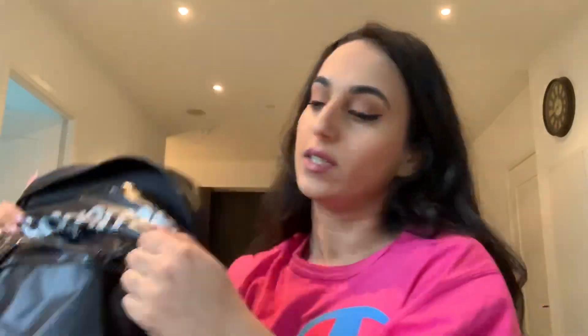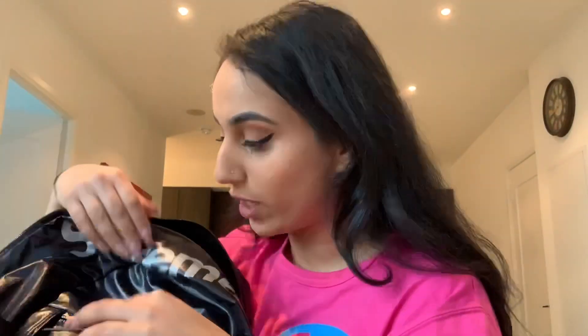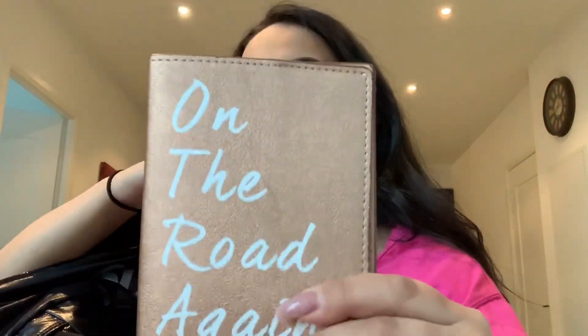In the front pocket I carry two of the most important things when you are traveling. Number one is your passport — isn't this so cute? I really love traveling and would love to do it more often. Number two is your wallet. I have the compact Louis Vuitton wallet. It's so compact but stores so much and has a lot of room. So two things in the front pocket: passport and wallet.